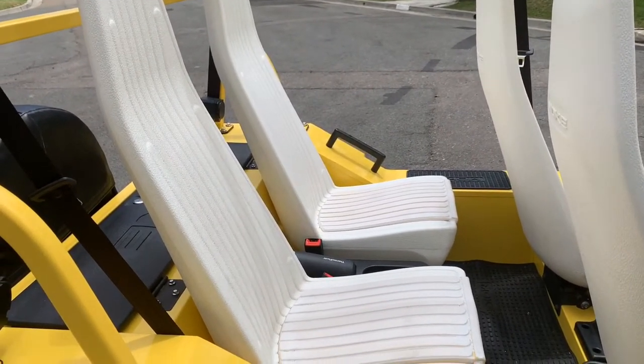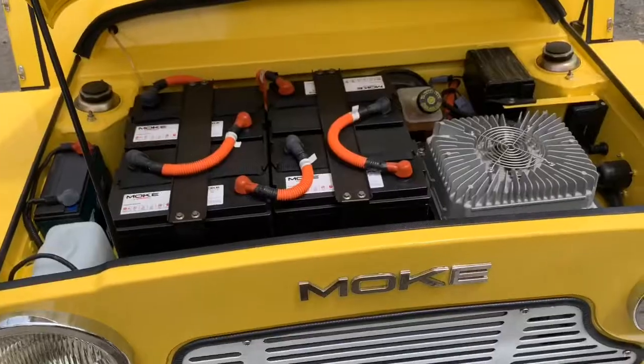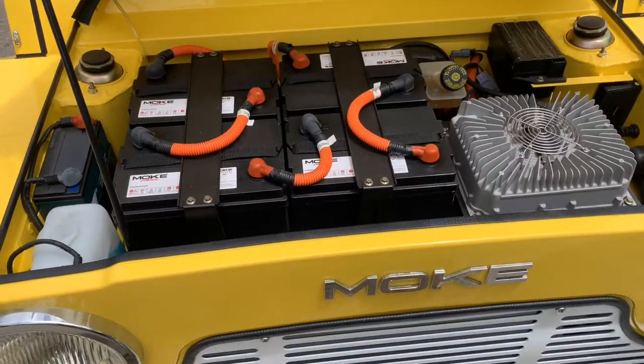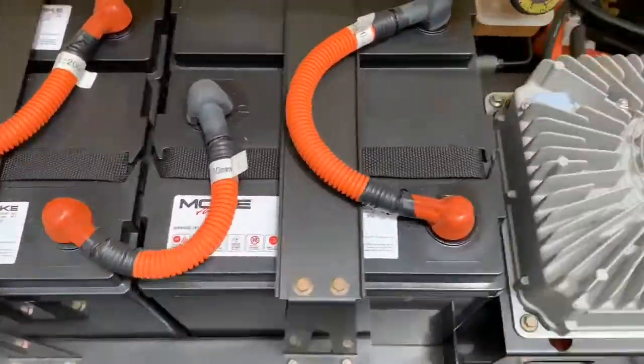Being a modern car you would expect it to have nice seats, but these seats are literally plastic. And of course, getting up hills this thing sucks — I mean it really does. Getting up hills we had to let everybody go in front of us, that's how bad this thing is. It's like a golf cart when it comes to power.